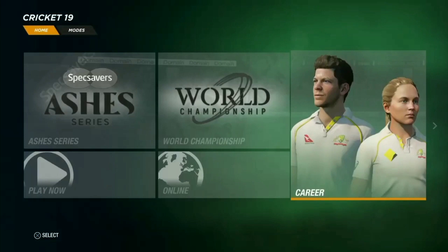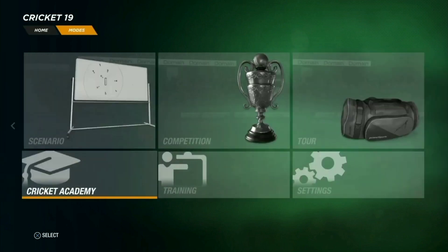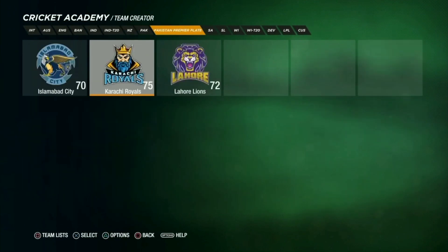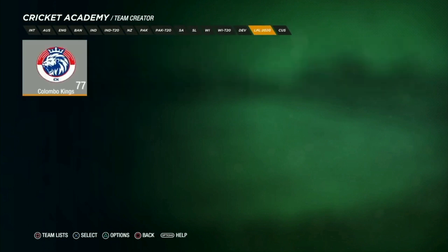Hey guys, welcome to the channel. Today I'm going to reveal the Colombo Kings jersey, which is a franchise in the Lanka Premier League. I got many requests on Instagram and in the comments of my other videos asking me to make LPL jerseys, so I have made a team and I'm in the process of making other teams too. First I'm revealing the Colombo Kings, which is ready.